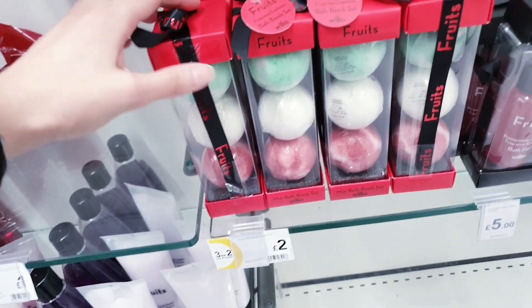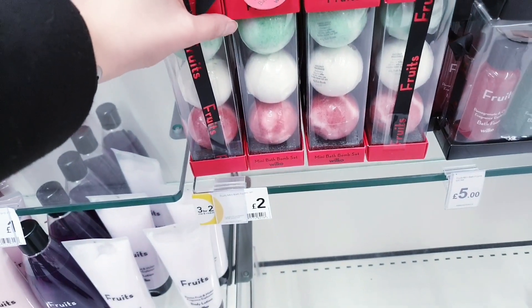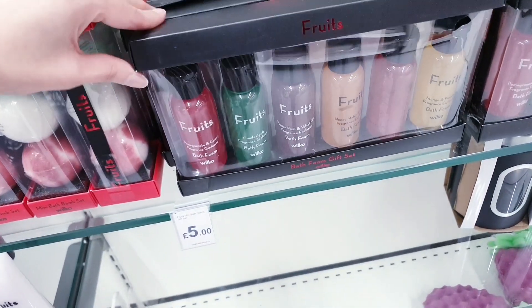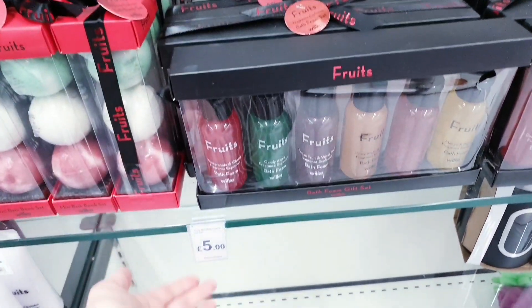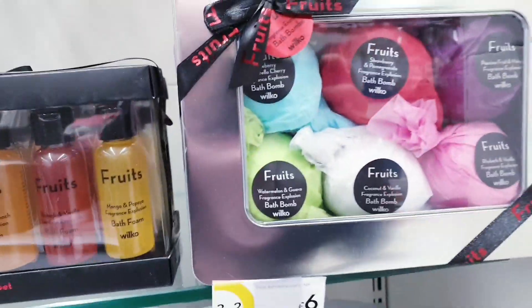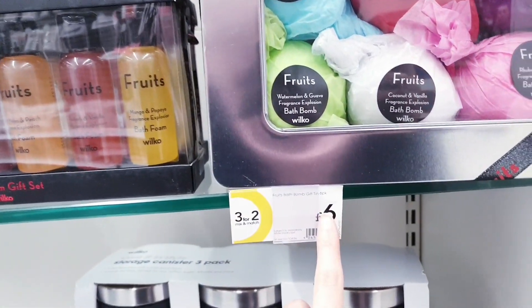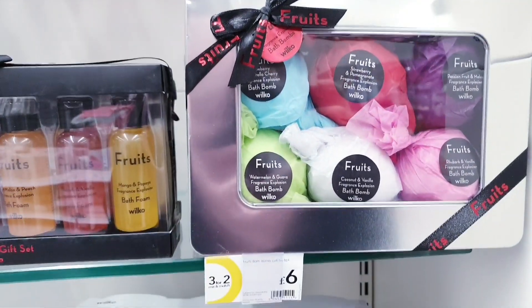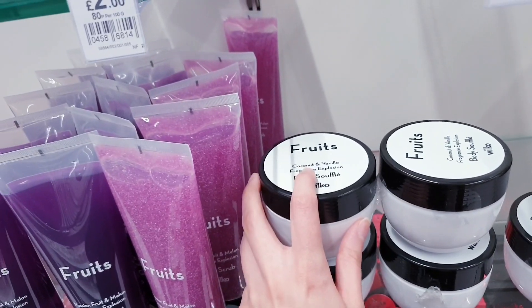More gift options — these look really expensive too. There are bath bomb sets with three in for £2. A fruit scented foam bath set for £5. There's one all wrapped up with six bath bombs for £6 — really nice, already in a tin with a bow. They look modern and simple — this is coconut and vanilla.